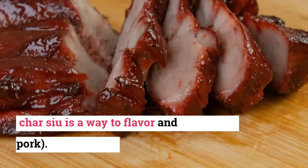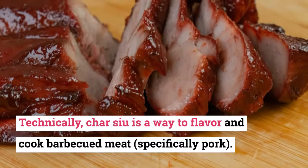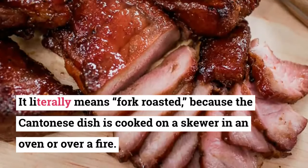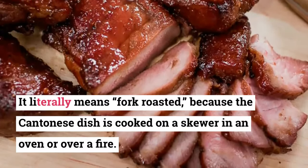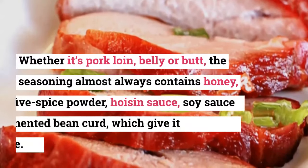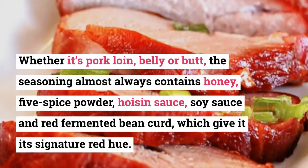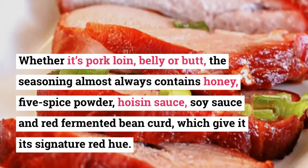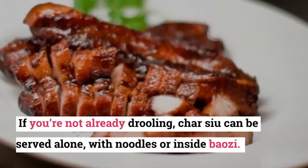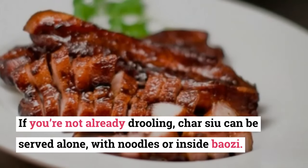11. Char Siu. Technically, char siu is a way to flavor and cook barbecued meat, specifically pork. It literally means 'fork roasted,' because the Cantonese dish is cooked on a skewer in an oven or over a fire. Whether it's pork loin, belly, or butt, the seasoning almost always contains honey, five-spice powder, hoisin sauce, soy sauce, and red fermented bean curd, which give it its signature red hue. Char siu can be served alone, with noodles, or inside baozi.